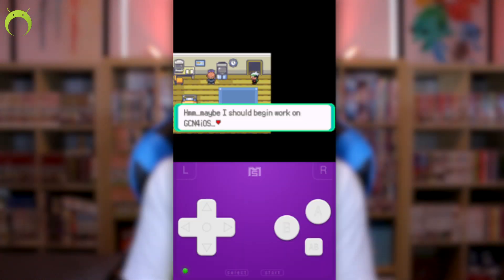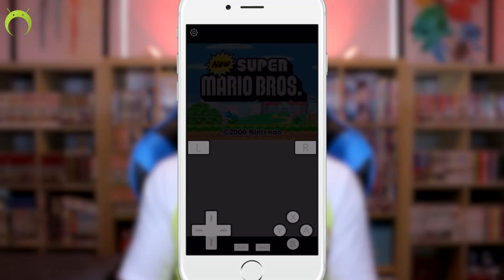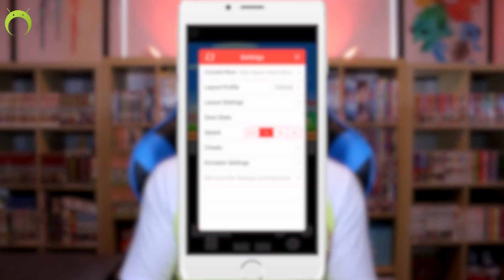It's not Riley Testa, the developer of GBA for iOS who once teased GameCube for iOS in his application. It's actually William Cobb, the developer of iNDS. If you've ever used iNDS, you know what a great Nintendo DS emulator that is, which is awesome because William Cobb is a great developer and if anybody can make a great GameCube emulator, it's going to be him.